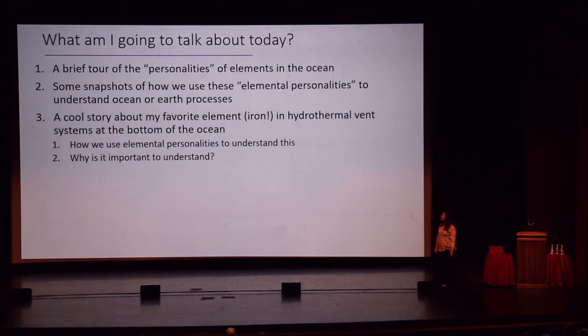What I'm going to talk about is a brief tour of the personalities of elements in the ocean, and highlight some snapshots of how we use those elemental personalities to understand ocean and Earth processing. The majority of this presentation will be what I think is a pretty cool story about my favorite element, which is iron. I hope all of you have a favorite element — just yell it out right now. I heard helium, and I am going to talk about helium today. Did anyone say iron? No? Well, I hope to convince you that iron is really cool.